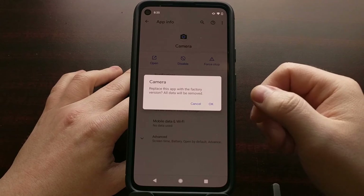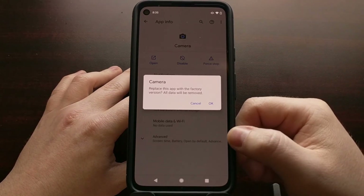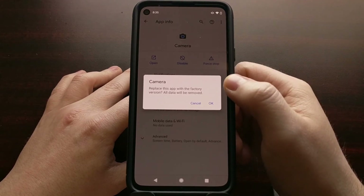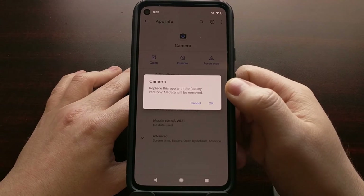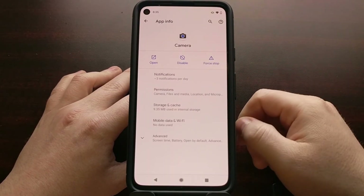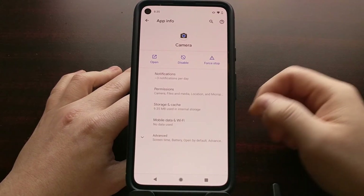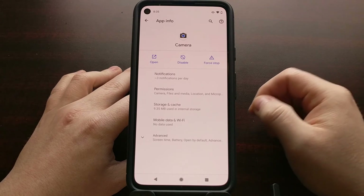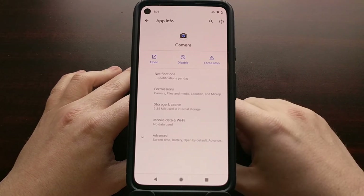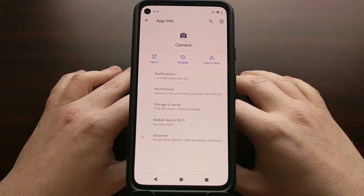You'll get a prompt asking if you are sure you want to replace this application and all of its updates with the factory version of the app. Just go ahead and tap OK, and that's going to uninstall all the app updates, hence removing that Auto Night Sight feature that many Google Pixel 4a 5G and Google Pixel 5 users have been complaining about.